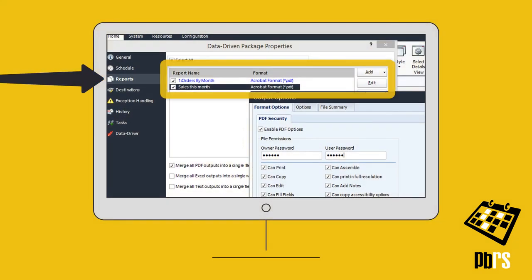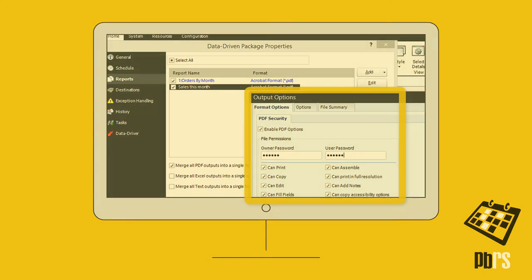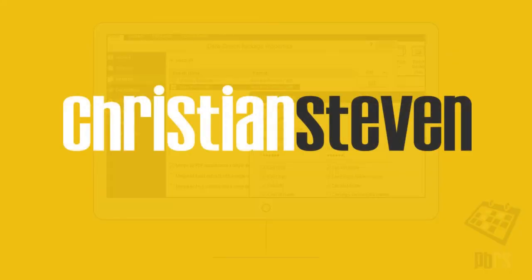On the reports screen, simply add the reports to be sent together. You can also choose to merge reports of the same file type together and set security options.